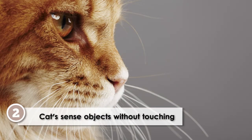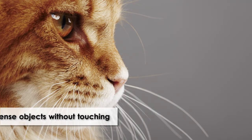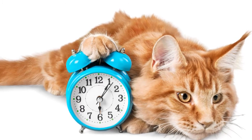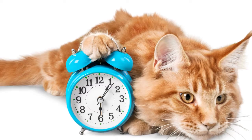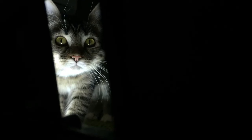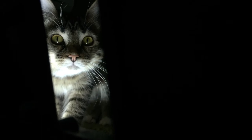Sensing objects without touching them. A cat's whiskers can sense an object without even touching it. The whiskers are so sensitive that they can sense a small flow of air around an object, like a sofa, and know exactly where it is. This extra sense helps cats to see at night, even when it's pitch black.